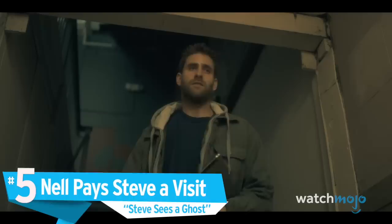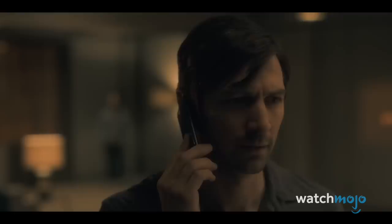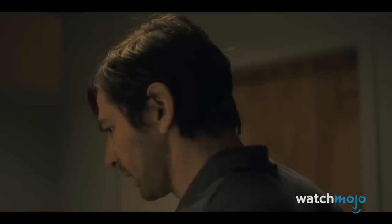Number 5: Nell Pays Steve a Visit. Steve isn't having a great night. Back from an assignment, he finds his brother Luke robbing him, and that his sister Nell has broken into his apartment and done nothing to stop it. But it turns out she has a good reason for acting strange. When Steve talks to his dad on the phone, he's told that Nell has actually killed herself. He turns around to realize that the woman in his house is a ghost. The chilling moment shows viewers right away that in this ghost story, things are often far from what they seem.